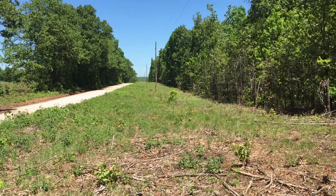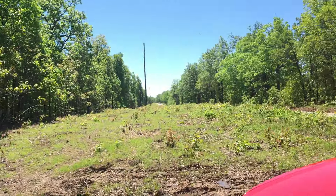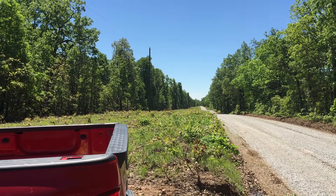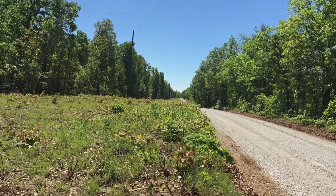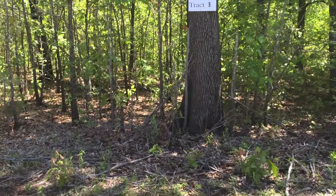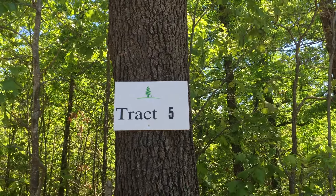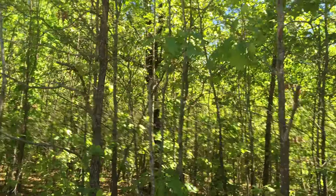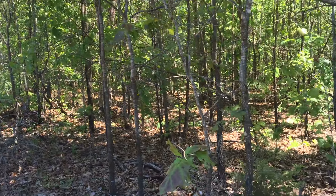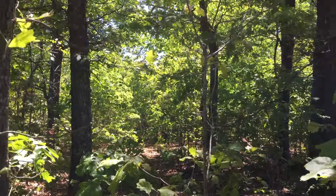We're parked on the property right now, looking north — that's the power line. The phone line is on the west side as well. Looking south, the property is on the left. This is actually the first chance I've really had to get on Tract 5, so I'm a little excited. You can see the sign indicating Tract 5. Other than this west end where the power line is near the road, the property is all wooded from what we could tell on the aerials.